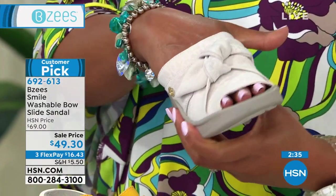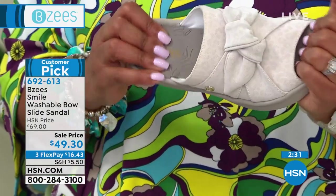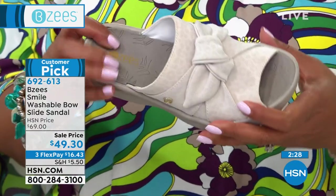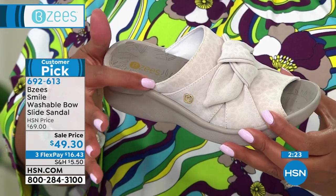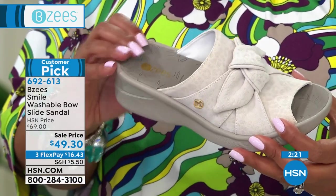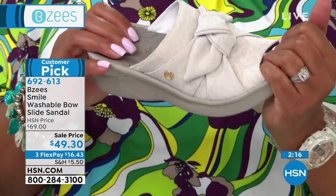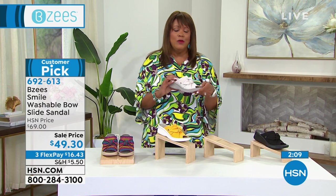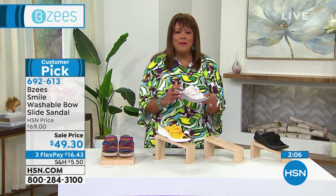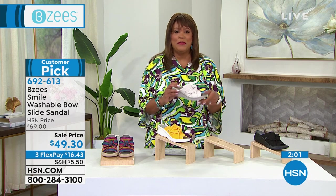Look how far back the fabric goes — it goes to the beginning of your heel. That's so important with a slide because we want to make sure you're secure and feel comforted and hugged. I'm squishing this to show you how soft it is. I was talking to my mom last night — she said she wore her BZees yesterday. Every time she visits, she always just wants BZees.